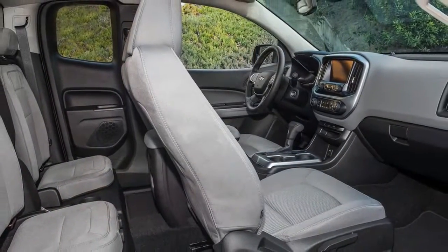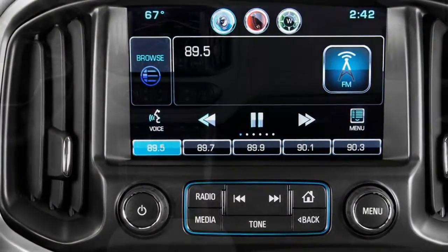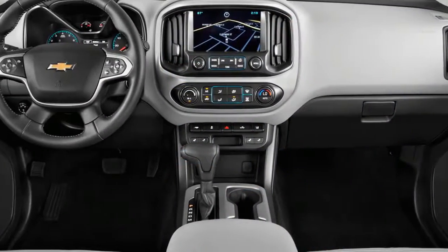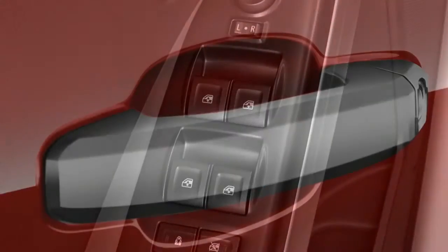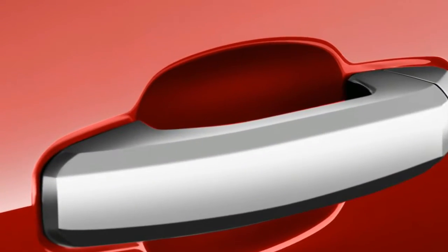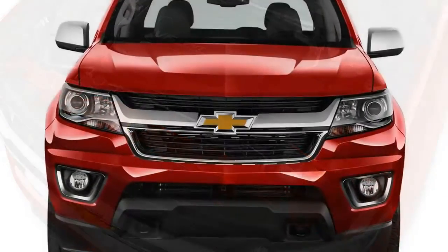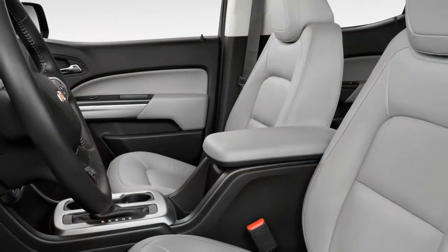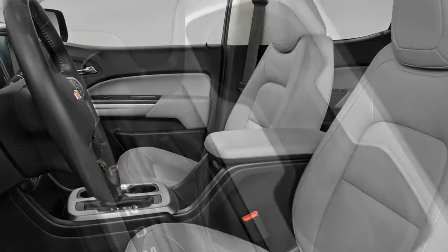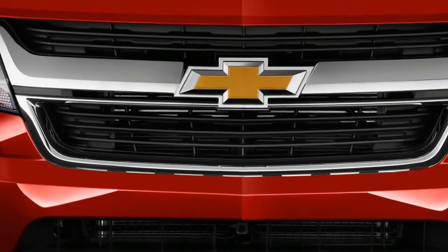Toward the end of last year, the Colorado lineup added a dedicated off-road model with a lifted suspension and unique bodywork called the ZR2, joining the base Work Truck, LT, and Z71 trim levels. This year, the Colorado lineup is also available with a 100th Anniversary Edition package celebrating the brand's truck-building centennial. GMC offers a nearly identical mid-size truck called the Canyon, though it targets more luxury-minded buyers with its Denali trim level rather than off-road enthusiasts like the Colorado Z71 and ZR2.